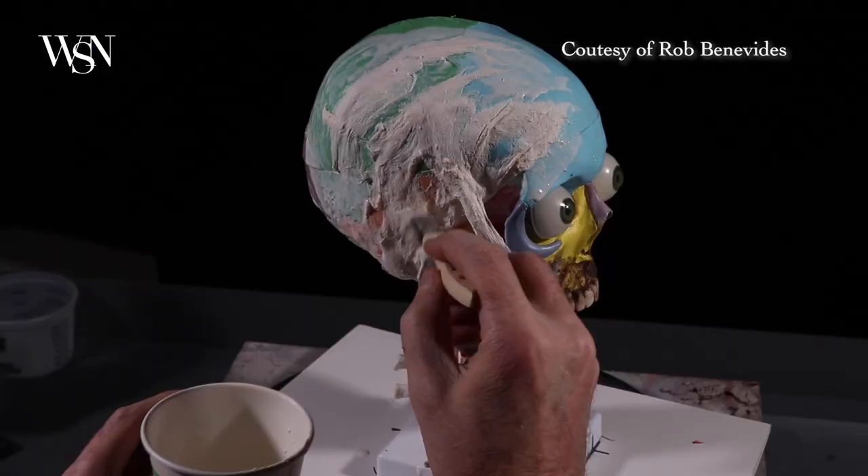One piece shown was done from a cast of a friend — her face was cast and then silicone was poured into the mold. It's solid silicone, but after you paint it, it looks very realistic.